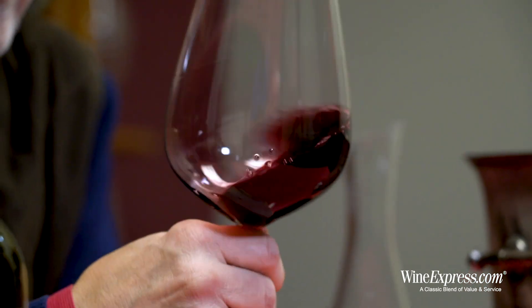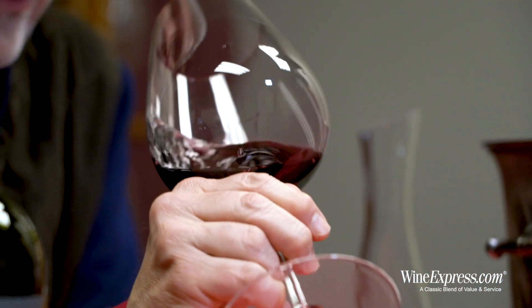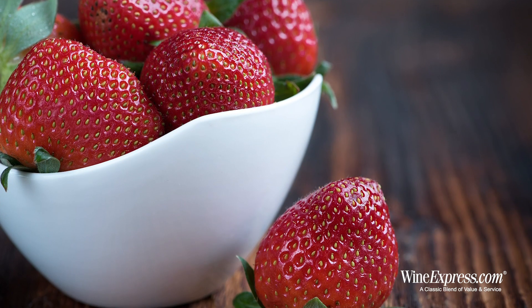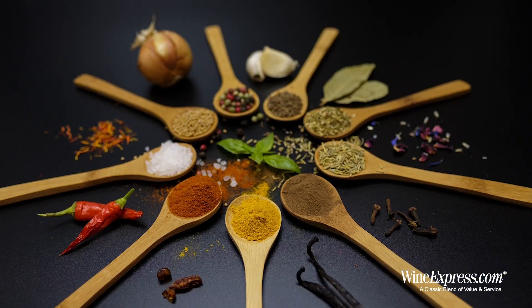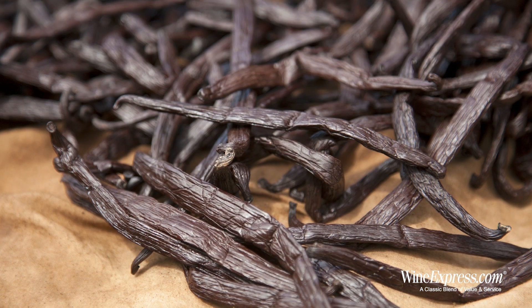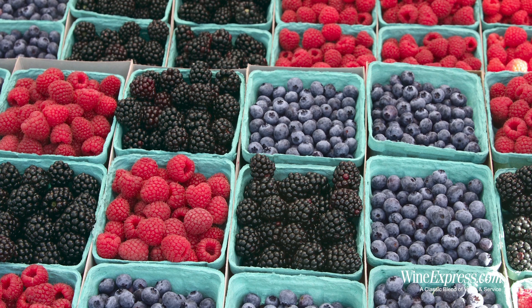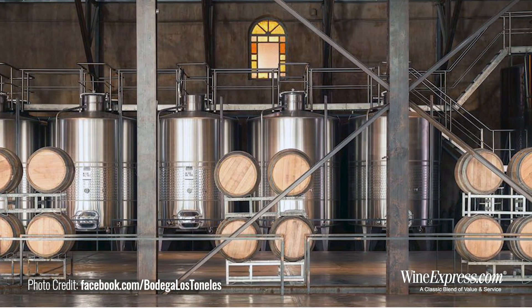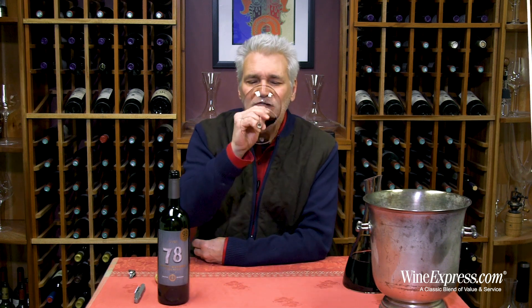Very nice, finely made Argentine red. Really pretty — I got like a strawberry note on there, strawberry, maybe a little blueberry. A little bit of spice on there too, something sort of toasty, vanilla maybe. It's those really nice berry notes. Now I'm getting a little bit of an undertone of smokiness, toastiness from the oak. It's pretty — let's try it.